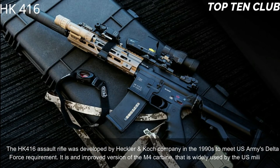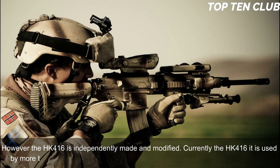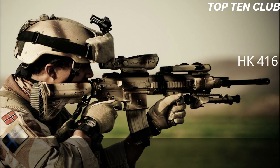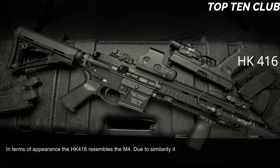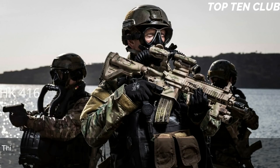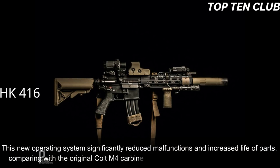Currently the HK 416 is used by more than 20 countries, mainly by special forces and law enforcement agencies. In terms of appearance, the HK 416 resembles the M4; due to this similarity it has a familiar feel for soldiers, reducing retraining time. It uses a patented gas piston system derived from the Heckler & Koch G36 assault rifle. This new operating system significantly reduced malfunctions and increased parts life compared with the original Colt M4 carbine.